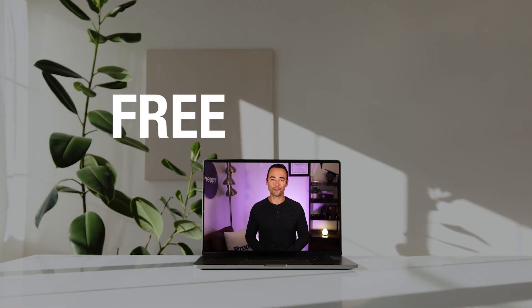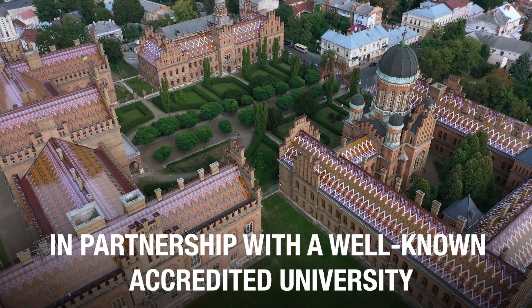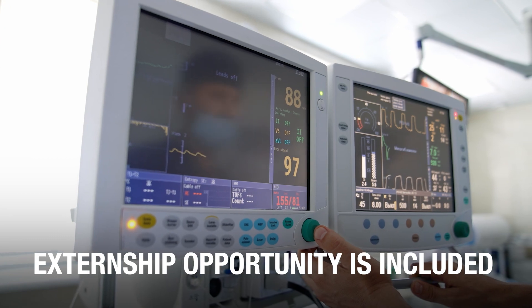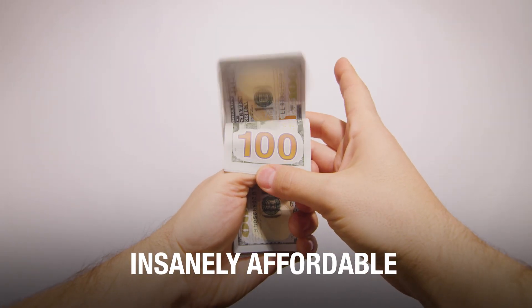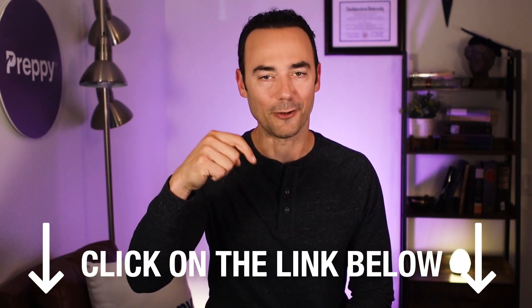Right now, there's also a bonus going on where you could get a free laptop when you enroll, and it's yours to keep once you finish the program. Ultimately, Preppy gets the seal of approval from EKG techs across the country. If you want to enroll, click on the link in the description below the like button — I'll also add it in the pinned comments. 100% online and self-paced, in partnership with a well-known accredited university, it prepares you to be a certified EKG technician, externship opportunity is included, and it's insanely affordable. Click on the link below to check out our program and enroll today.